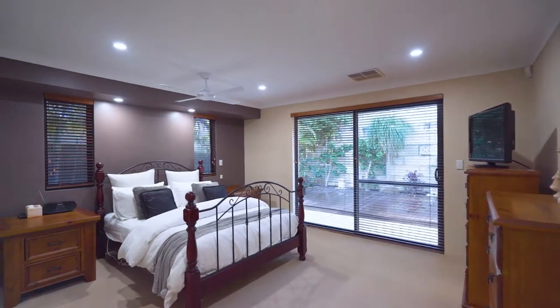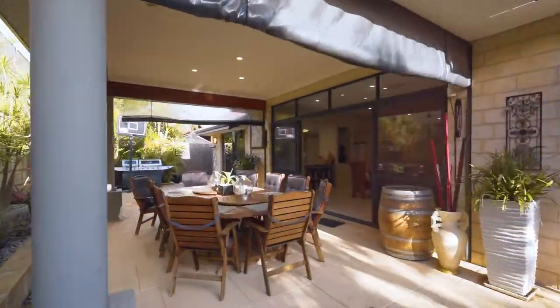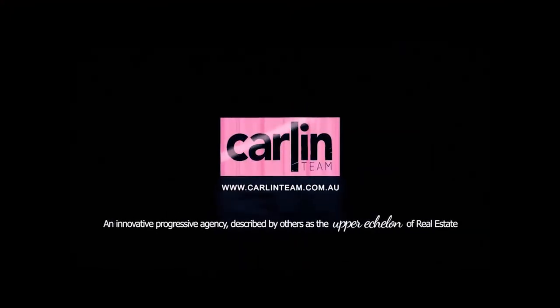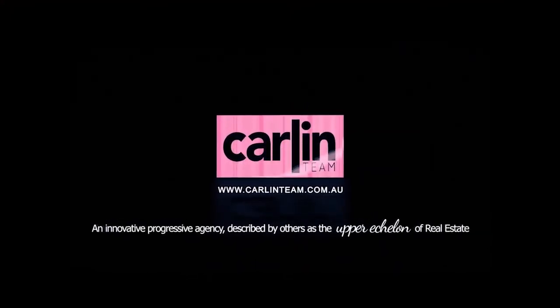Having the master suite at the rear flowing onto these beautiful entertaining areas really is a special feature of this family home on Wombat Way. You are not going to want to miss all the extras this does have on offer in one of the best streets you'll find in Bealia. I'm Tom Carlin from the Carlin team — I can't wait to see you at a home open.